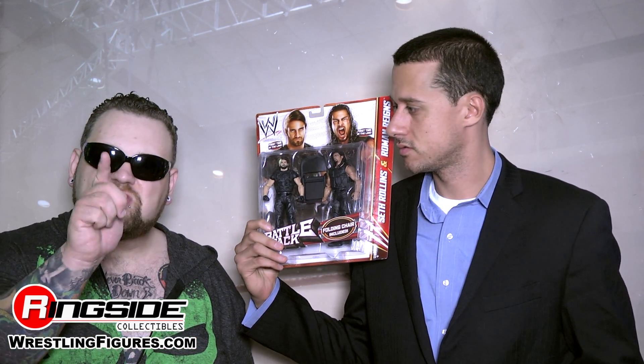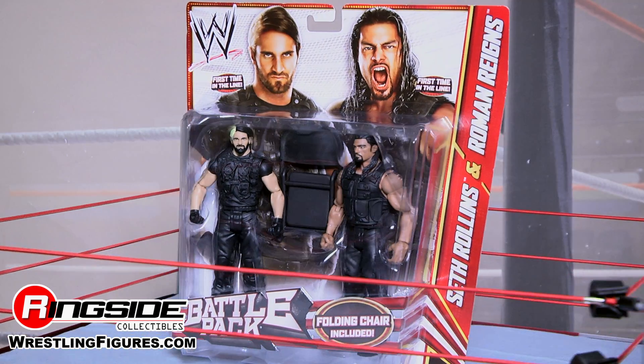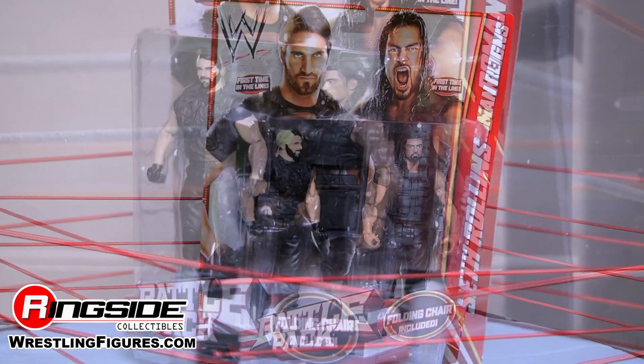Welcome to Ringside Collectibles Figure Insider. Sierra, Hotel, India, Echo, Lima, Delta — in other words, The Shield. Roman Reigns and Seth Rollins are here in Mattel's WWE Battle Pack Series 24. Both of their first time in the line.